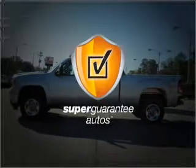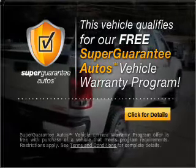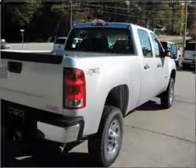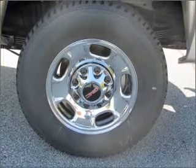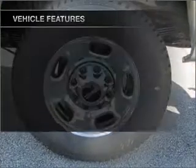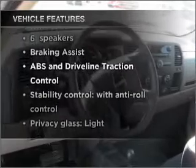This vehicle qualifies for our free Super Guarantee Autos Vehicle Warranty Program. Buy a vehicle and get a free warranty from us, only at EveryCarListed.com. The anti-lock braking system will keep you safe on the road, and with these notable features, you won't want to miss out on the opportunity to own this amazing vehicle.